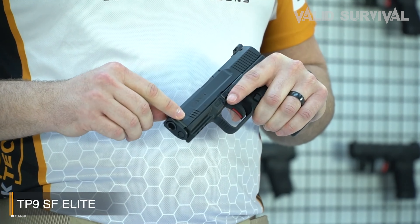The Beretta 92 FS stands as a paragon of reliability and precision among 9mm pistols, renowned for its service with military and police forces worldwide. Sporting a 4.9-inch barrel and a total length of 8.5 inches, this model offers an optimal balance between accuracy and maneuverability. Renowned for its open slide design, the 92 FS minimizes jamming and simplifies maintenance, enhancing its operational reliability under various conditions.